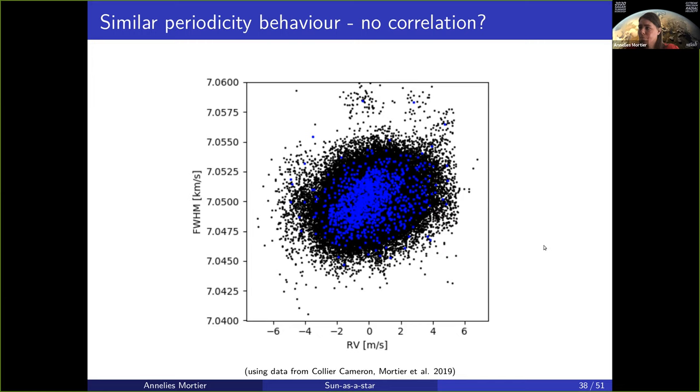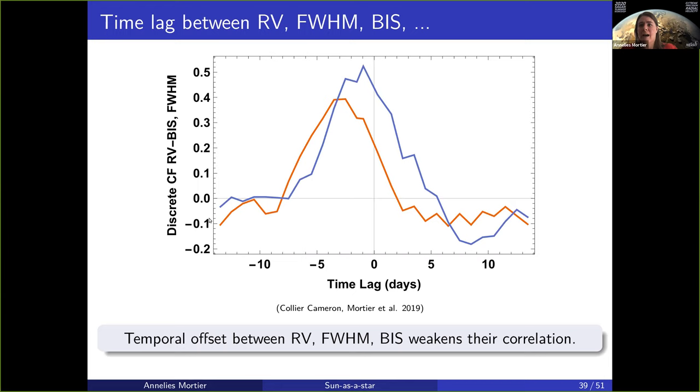This is because of a time lag — not just between the radial velocities and the FWHM, but also with the bisector and all the other activity indicators. There is a temporal offset between the data sets, which if you actually compute the correlation between those, it will be weakened because the strongest correlation would be if you shift the data by one, two, or three days, depending on the activity indicator. This has been seen in stars before. The temporal offset can be up until three days between the radial velocity and the activity indicator, obviously weakening the strength of the correlation by quite a bit if you don't take that into account.